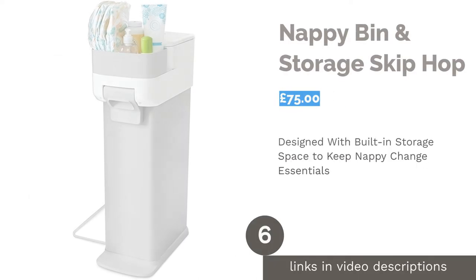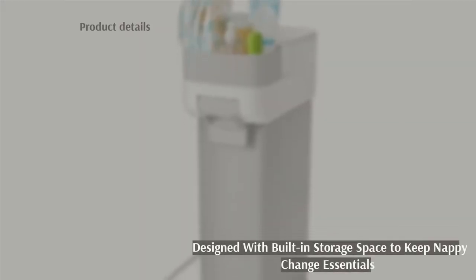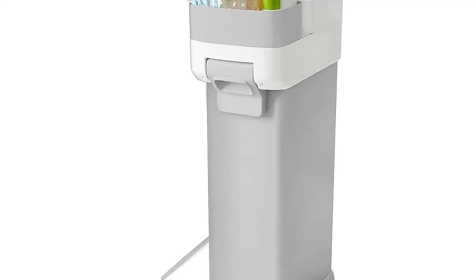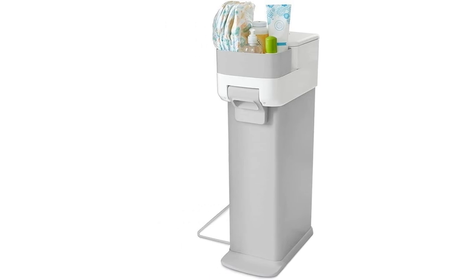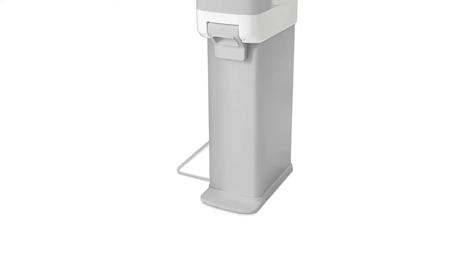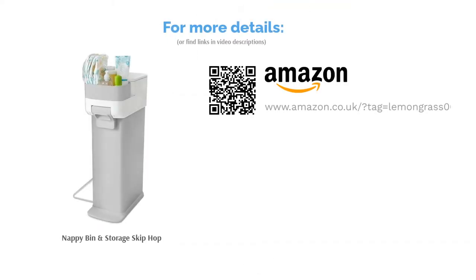The next product in our list is the Nappy Bin Storage by Skip Hop. Skip Hop's nappy bin allows you to easily dispose of your baby's soiled nappies with a dual airlock system to trap in smells. You can use standard bin bags as your liners, and it even has a child-proof lock. The slim design will fit into the smallest of spaces, but what we like most is the built-in storage compartment to hold all your nappy-changing essentials. You can also buy additional accessories like a wipe dispenser to make it even more convenient.